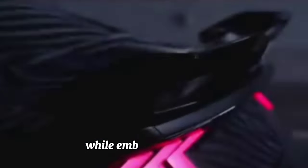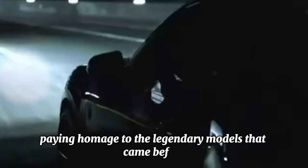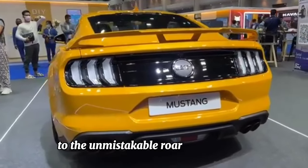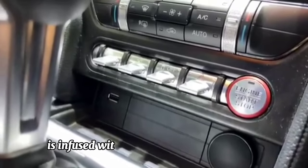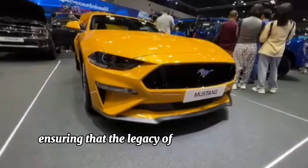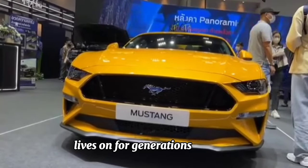Heritage: while embracing the future, the Mustang 2024 remains deeply rooted in its heritage, paying homage to the legendary models that came before it. From the iconic pony badge to the unmistakable roar of its exhaust, every element of the Mustang is infused with the spirit of its predecessors, ensuring that the legacy of America's original pony car lives on for generations to come.